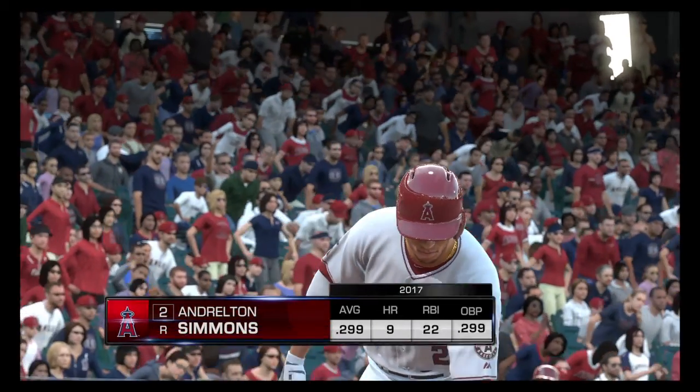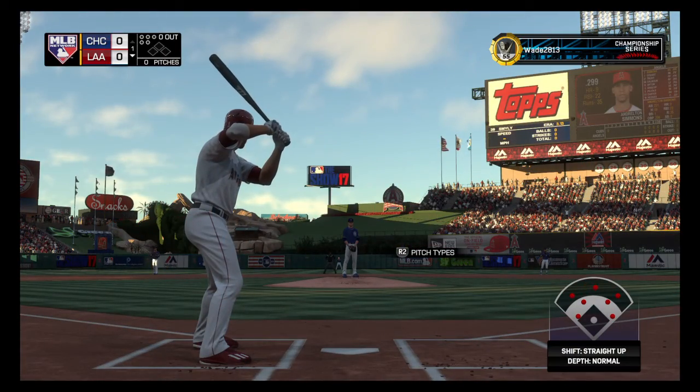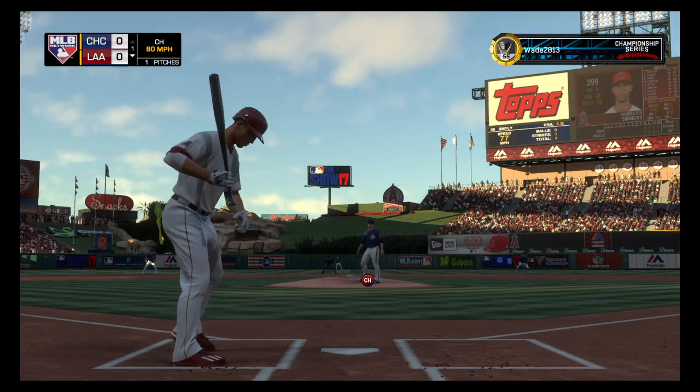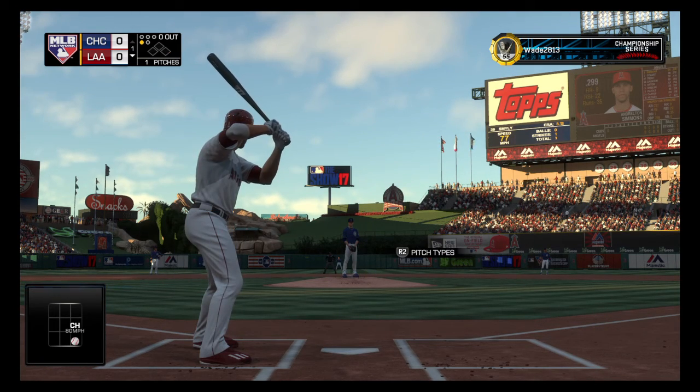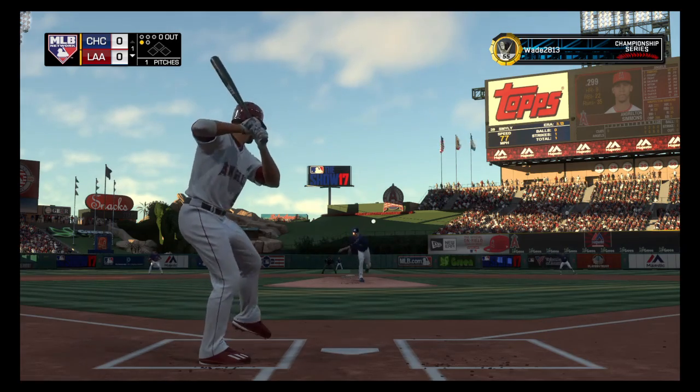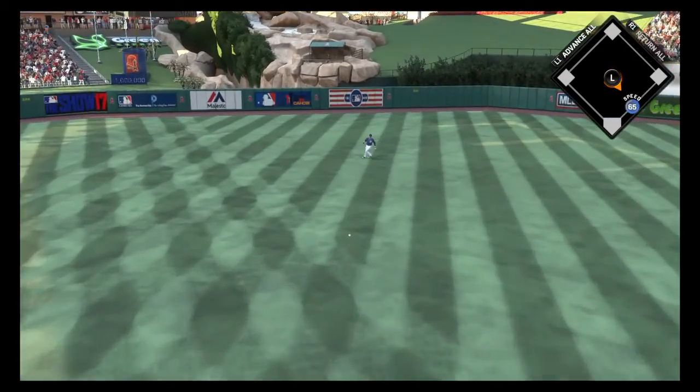And now is Andrelton Simmons. He'll lead things off here in the bottom half of the first — the shortstop. Andrelton Simmons. Starting to go around, but it's ruled strike one anyway. As we take a look at the Cubs coming into play here tonight, they come in right in a five-game winning streak, and they've really got things clicking.